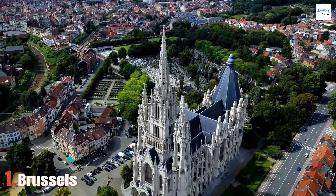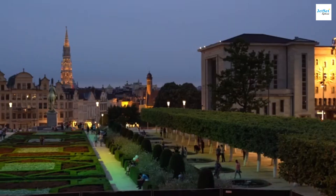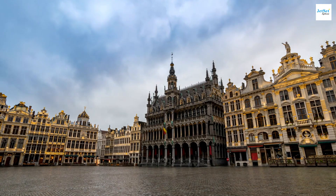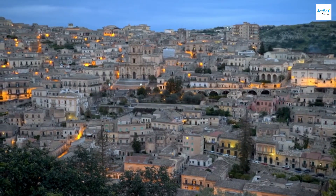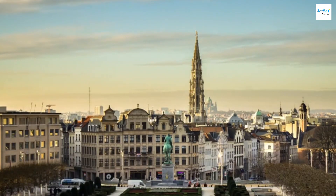Our first destination is Brussels, the heart of Belgium and the capital city. This vibrant city is a blend of historical charm and modern dynamism. We'll start at the iconic Grand Place, a UNESCO World Heritage Site. This central square is surrounded by opulent guild halls and the striking Gothic Town Hall.